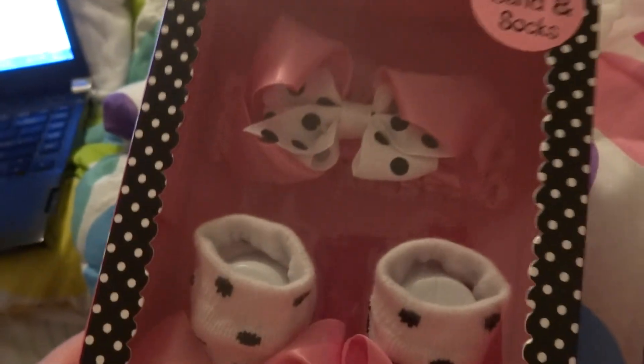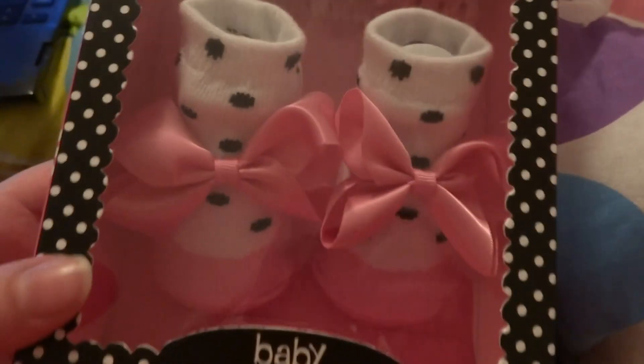And then I got this little set here. I really liked the pale pink and then the black polka dots. The bow that matches — very, very cute. So that's what I got at Home Goods.